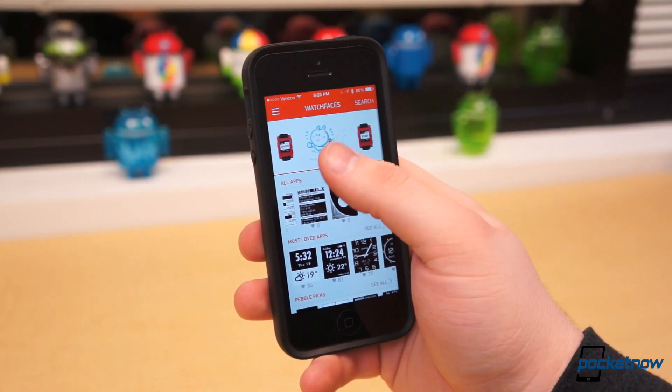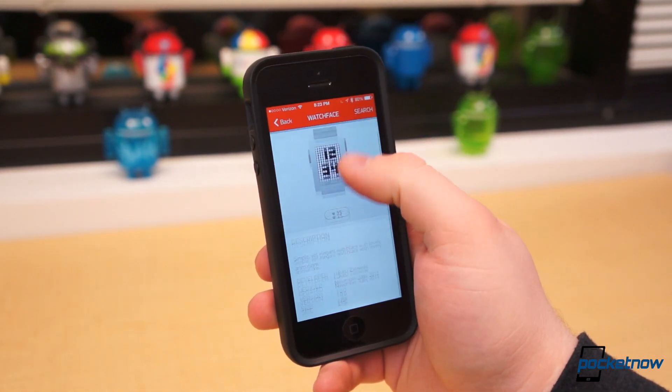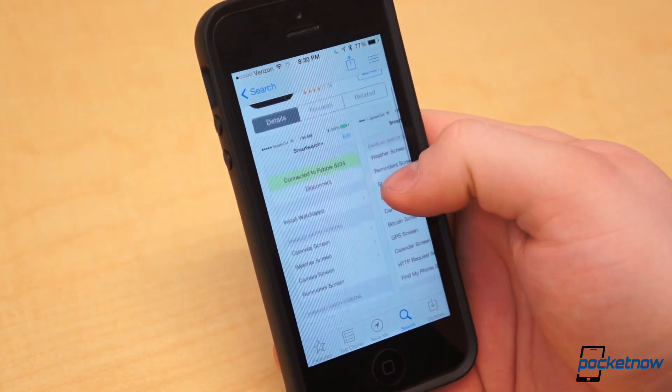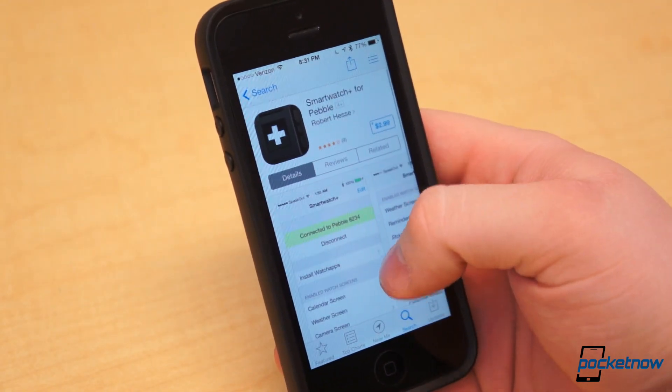So far, the Pebble App Store has nearly 1,000 apps available, with over 6,000 registered developers. All of those applications, at least in the Pebble App Store, are currently free. However, developers can require a paid companion application on Google Play or the App Store. Thanks to the Pebble App Store, that may be something we see more of in the not-too-distant future.